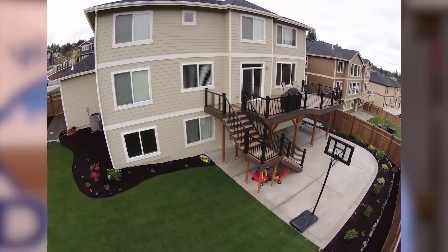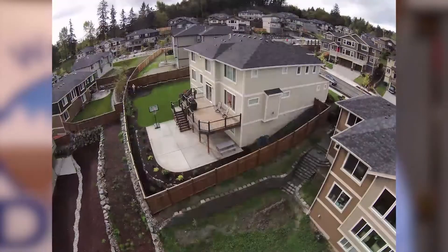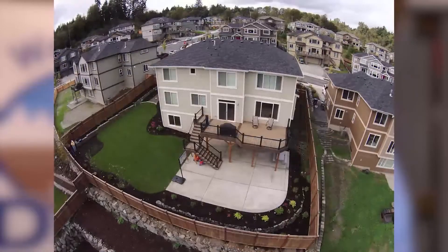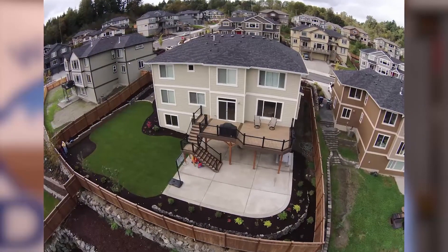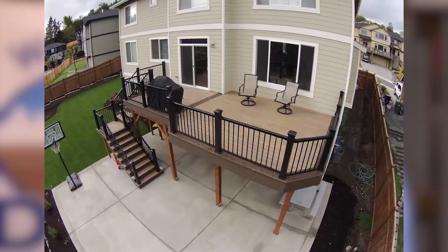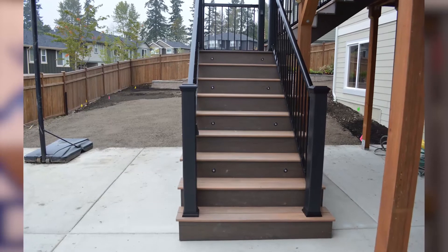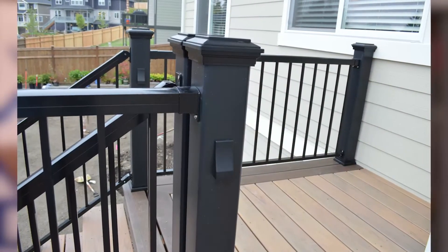Here's the finished product from a number of different angles. As you can see, we have the new patio down below, new landscaping on both sides of the yard, and a big beautiful new deck. The bottom line with this deck is it doesn't require any kind of protective coating or stain. All the owner has to do is clean the deck on a regular basis using a power washer or other deck cleaner.